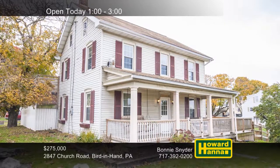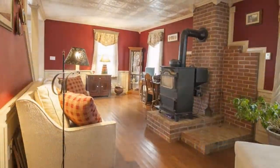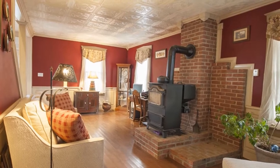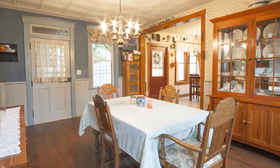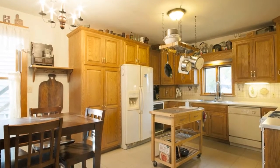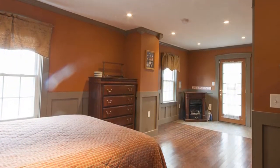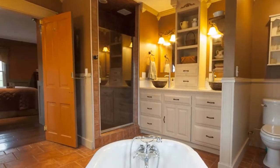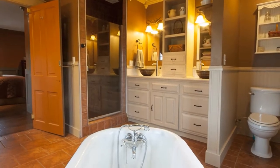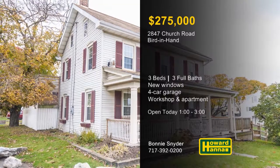Originally constructed in the 1880s, this three-bedroom, three-bath farmhouse in Bird-in-Hand has been beautifully remodeled. New replacement windows look in on the living room, which is centered on a stoker coal stove. An extensive series of elegant decorative moldings adorn the formal dining room, ideal for grand entertaining. The eat-in kitchen offers plenty of work and storage space, as well as a wine cooler. The master suite connects to a deck with a hot tub, and a guest apartment is located above a four-car garage with a workshop. All three full baths have been remodeled, and one on the first floor benefits from radiant heated floors. Bonnie Snyder will be your guide at this afternoon's open house.